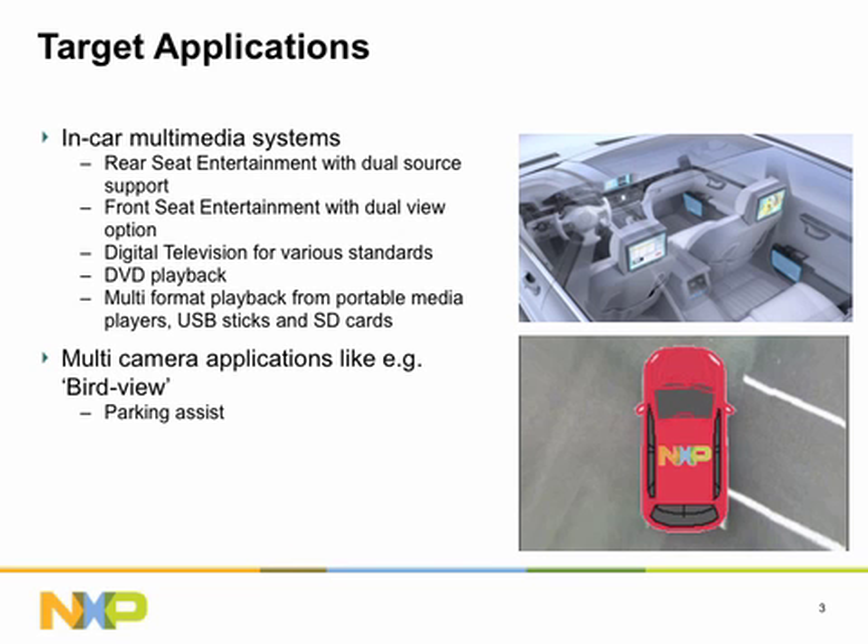Multimedia covers various formats and standards, as well as a wide range of sources from portable media players, DVDs, USB sticks, and SD cards. Also, source decoding for digital television can be hosted by PNX 953X.